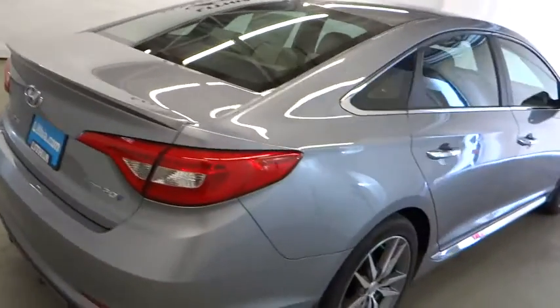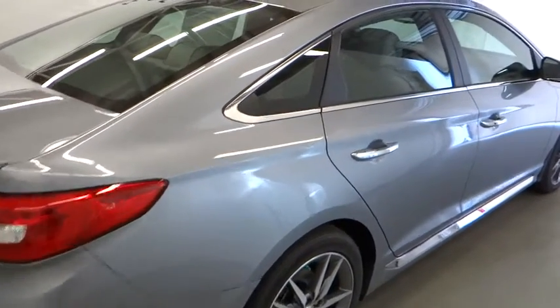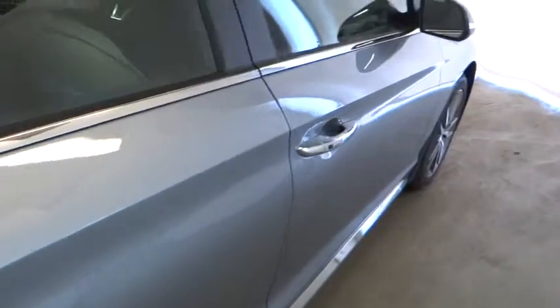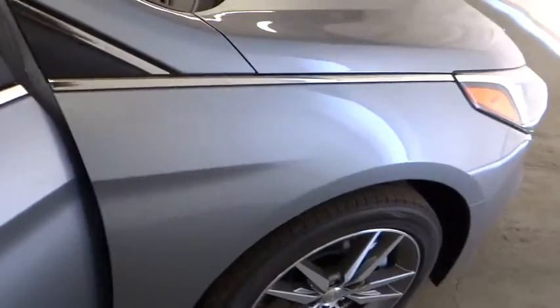Aluminum wheels, cruise control, universal garage door opener, FWD, AM-FM stereo radio, rear defrost, MP3 player, bucket seats, power windows.